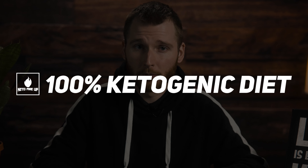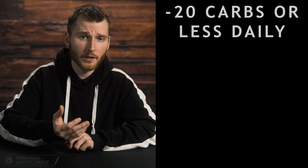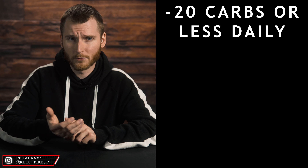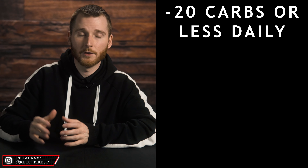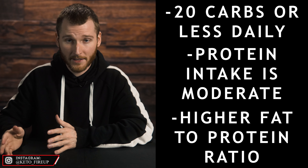Moving into week four, we've cut out all the drinkable sugars, all the foods with added sugars, and all the high glycemic carbs. This is where you're going to reach a 100% ketogenic diet. Your macros should look like this: you're at 20 carbs or less a day, and those carbs are coming from leafy greens, cruciferous vegetables, or keto-approved sweets, treats, breads, or pastas. Your protein intake is going to be moderate and your fat intake is going to be higher than your protein, because a ketogenic diet is a high fat, moderate protein, low carb diet.